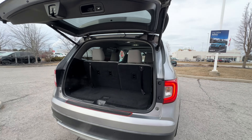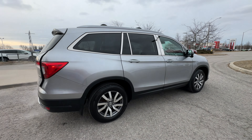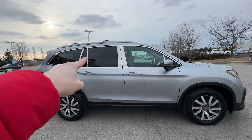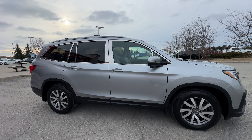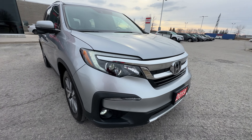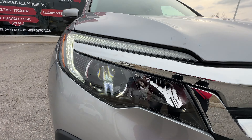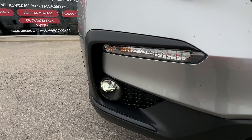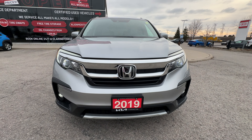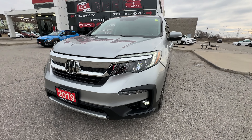Moving around to the passenger side, everything looks nice and tidy. You can see this beautiful silver paint and the nice silver trim pieces around the windows — it really makes the car pop. Coming around to the front, one of the nice things on the EXL model is we get the LED headlights, the LED daytime running lights, and LED fog lights down below. Your drive is going to be fantastic at nighttime — very bright. Safety comes along with being able to see the road.